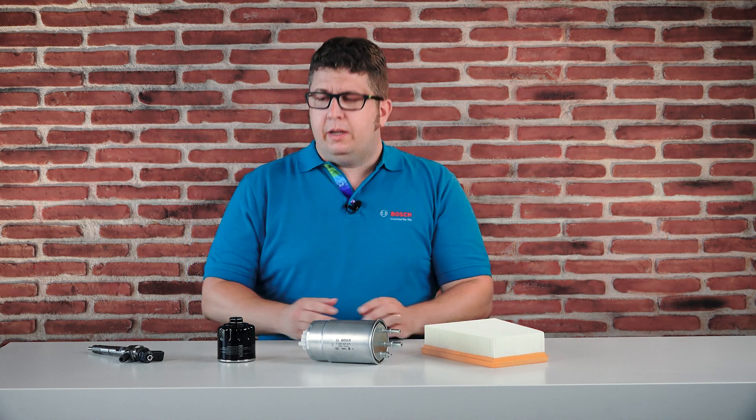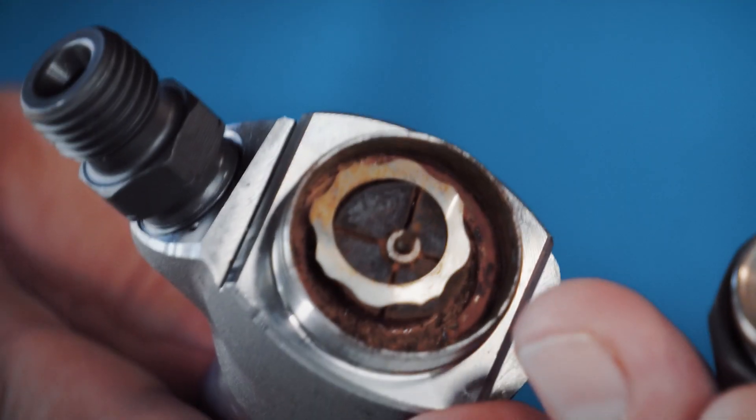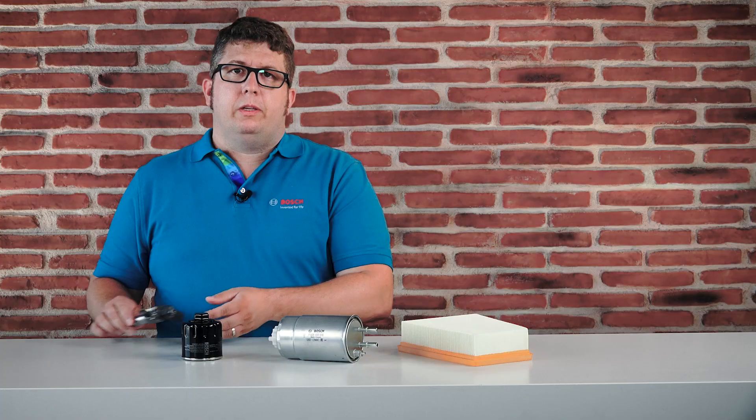Imagine you're driving on the highway and your engine starts rattling. Maybe a filter doesn't work properly, but you cannot see anything from outside. The only indicator could be this corroded injector as the cause of the damage. Damaged injectors should be avoided because the repair costs are very high in that case. Bosch filters help to prevent this.